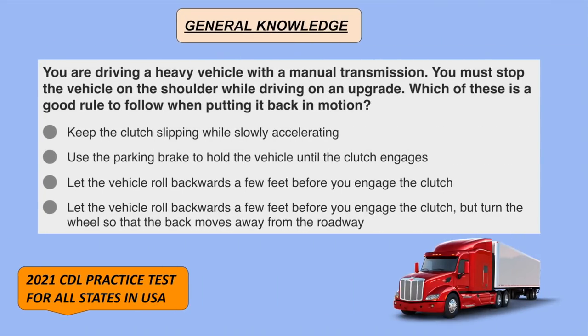You're driving a heavy vehicle with a manual transmission and must stop on the shoulder while driving on an upgrade. Which of these is a good rule to follow when putting it back in motion? Use the parking brake to hold the vehicle until the clutch engages.